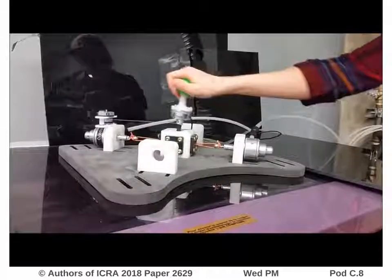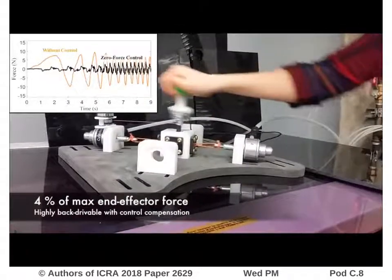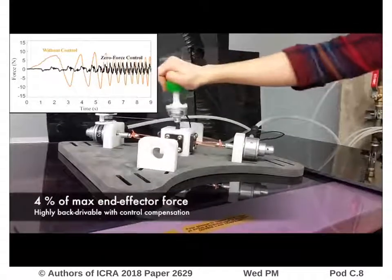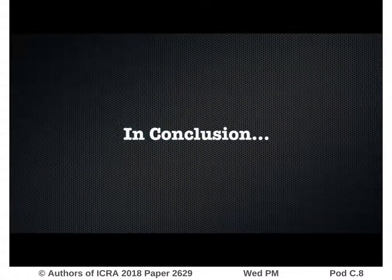In the second case, a simple PID closed-loop force controller with a zero-force command at the load cell is implemented, and in this condition, the back-drivable force is further reduced to 4% of the maximum end-effector force.